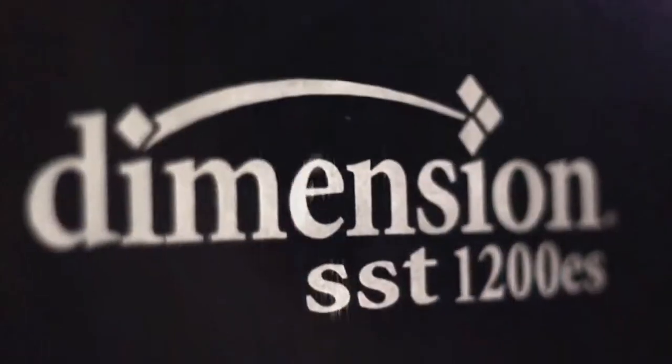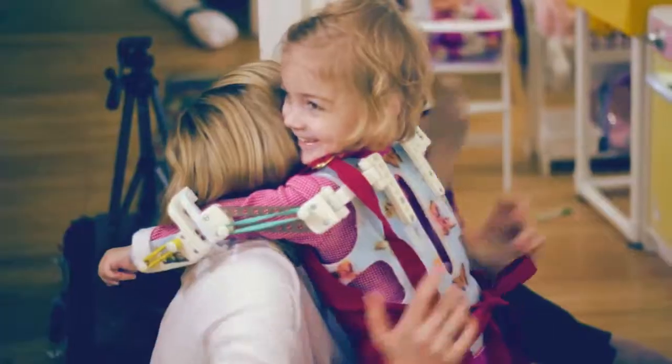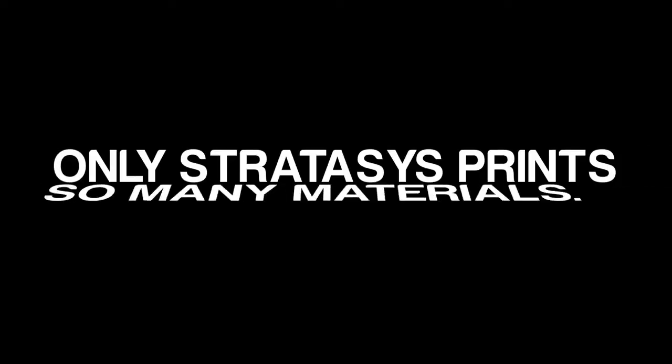This is one of those industries that matches perfectly with 3D printing, additive manufacturing, because we need custom everything. A client can come in and see that we're not just one of 8,000 processors, that we actually invest in a technology that makes them better and differentiates us from everyone else.